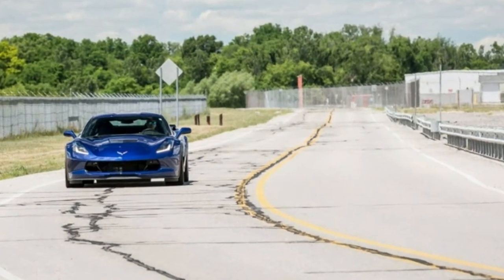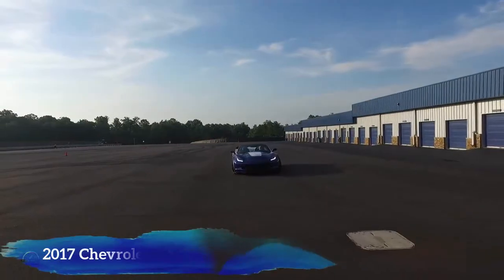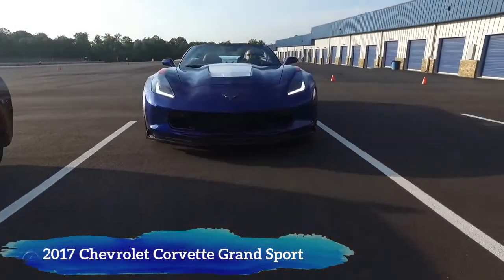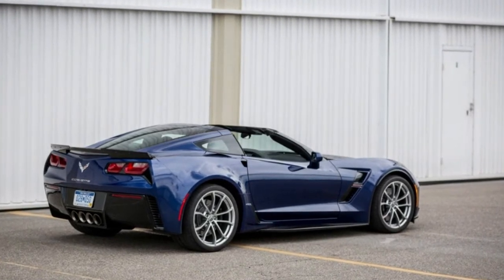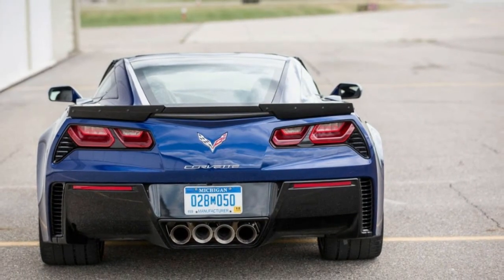Engine Type: Push Rod 16 Valve V8, Aluminum Block and Heads, Direct Fuel Injection. Displacement: 376 cubic inches, 6162 cc's. Power: 460 horsepower at 6,000 RPMs. Torque: 465 pound-feet at 4,600 RPMs. Transmission: 7-speed manual.